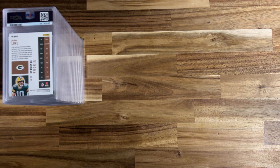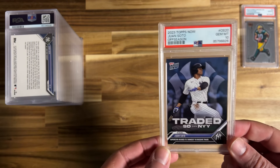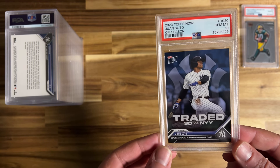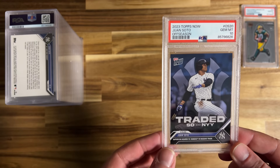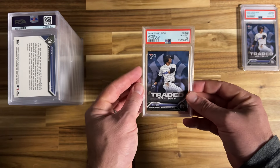Next card — we're going to see a lot of this one. This is the Juan Soto 2023 Topps Now off-season card, the first card of him in a Yankees uniform after being traded from San Diego. I bought about 20 of these and sent in 17 that I felt comfortable would come out as 10s. Let's see how many we got — there's a 10, and another 10.